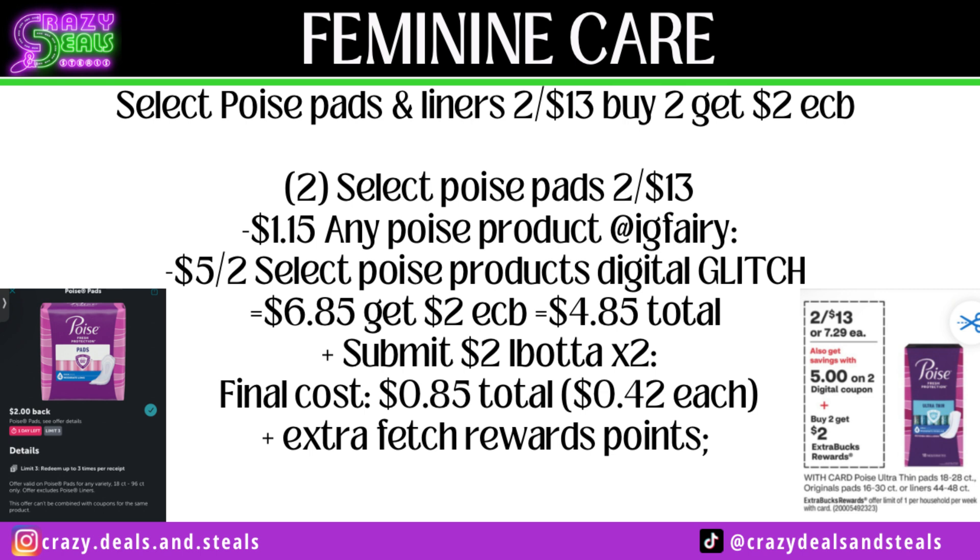Select Poise pads and liners — two for $13, buying two and getting back a $2 Extra Buck. Use a $1.15 off any Poise product from the Poise website or Instagram Ferry, glitching with a $5 off two digital coupon, down to $6.85. Getting our $2 Extra Buck, CVS cost is $4.85. Submit for $2 on Ibotta for both packs — final cost $0.85 total or $0.42 per pack. Go ahead and clip these Poise and Depends Ibotta offers as they're expiring soon, but even if they disappear once clipped they usually remain on your list for a day or two.